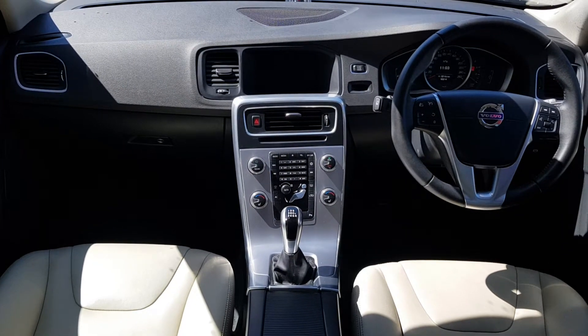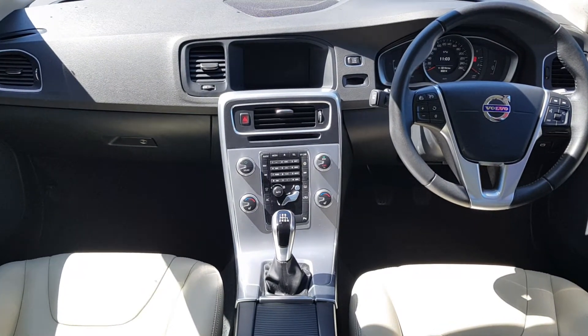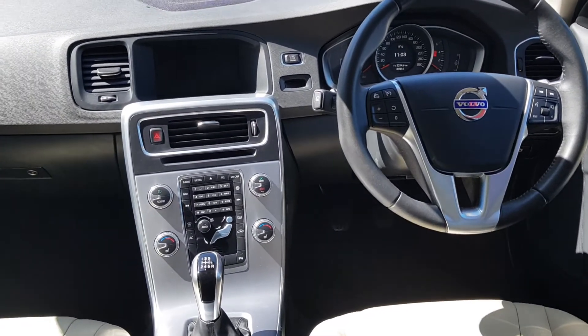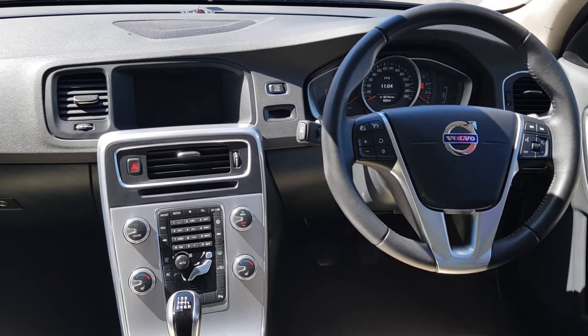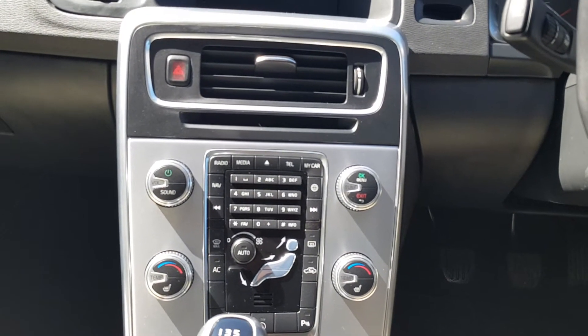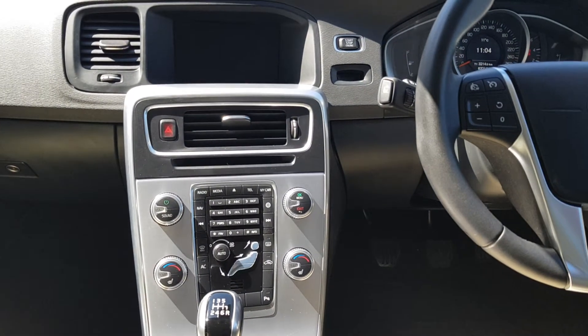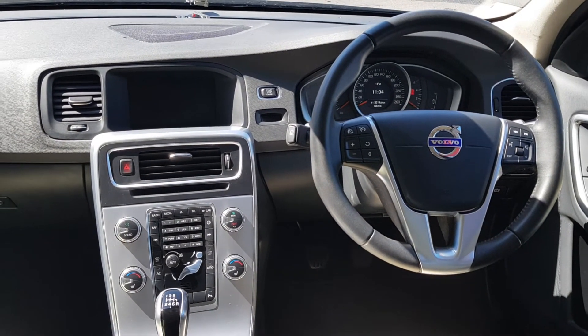As we come to the interior of the car, you can see we have a full blonde leather interior. With your winter pack you have heated seats, a heated front windscreen and heated water nozzles. With the navigation pack you have satellite navigation. Along with that you also have standard features such as Bluetooth connectivity, a multi-function steering wheel with cruise control and speed limiter.